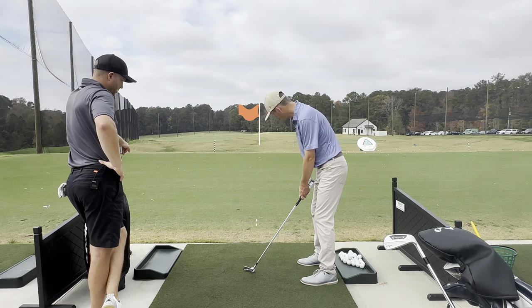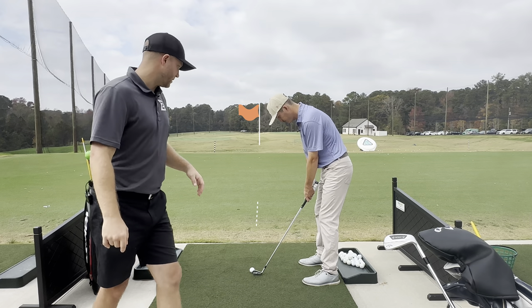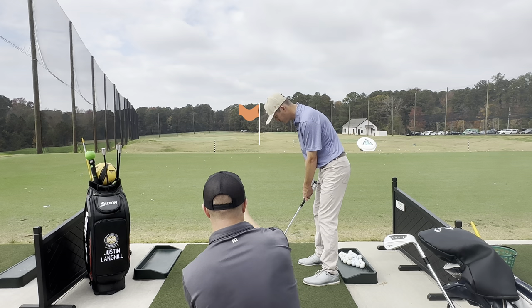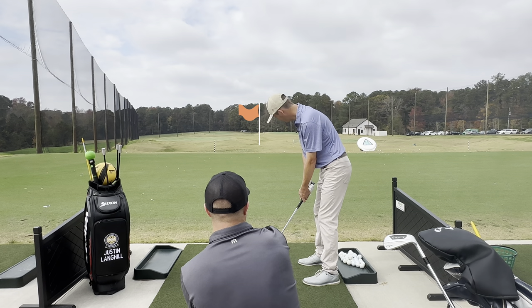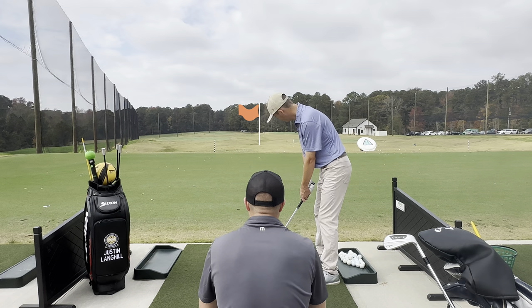And then your club head is going to be as best adjacent to your feet line as possible. We go back and check this stance — ideally the club head is pointing directly at that aim point. Now you are perfectly aligned to your target.